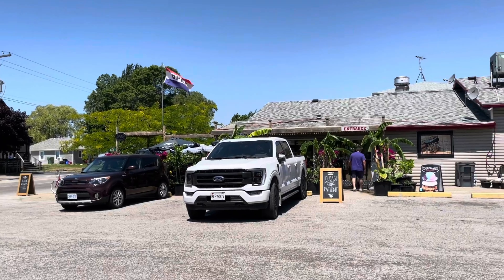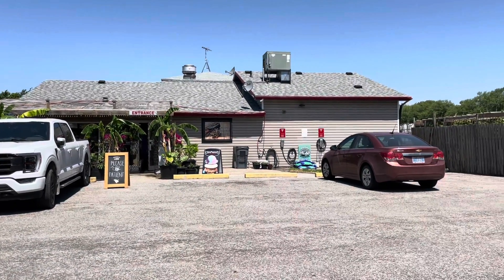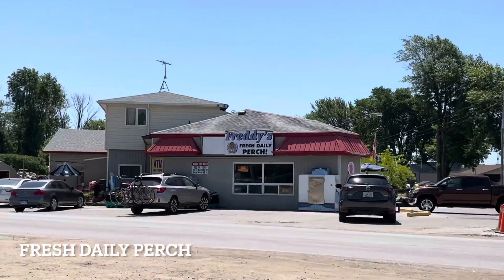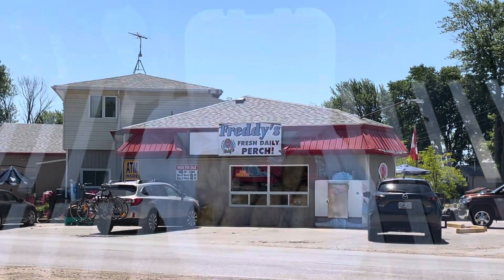It's a very cute little restaurant here with a little bit of free parking and you can also rent some bikes. We're going to eat the perch that looks like they just caught it today. We'll see how fresh it is.